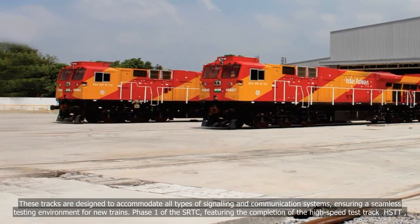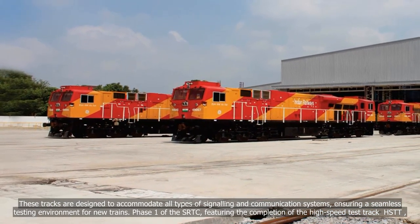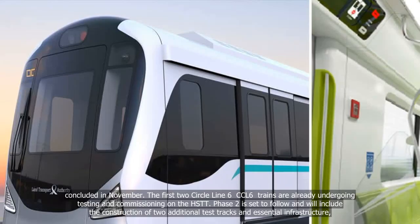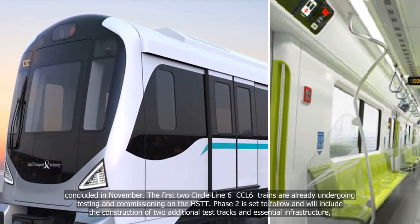Phase 1 of the SRTC, featuring the completion of the high-speed test track HSTT, concluded in November. The first two Circle Line 6 CCL-6 trains are already undergoing testing and commissioning on the HSTT.